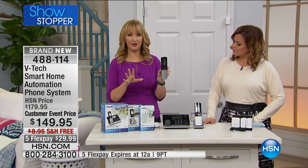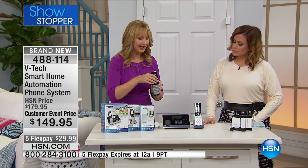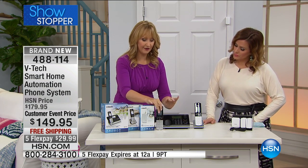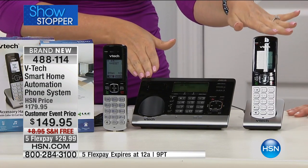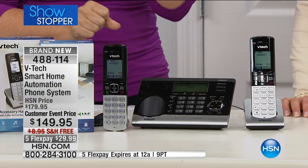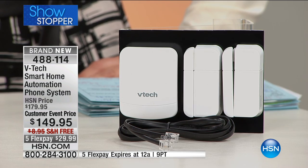It all comes together with VTech, and we're actually offering you an exclusive bundle. You're not only getting the one handset with the keys on the base — this is like a virtual third handset — because we're including that second standalone handset that you can't find at retail in a bundle, along with two open and closed sensors and that one garage door sensor. You're going to be able to place these anywhere. They are so simple and easy to use. All you do is peel and stick.